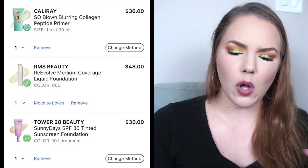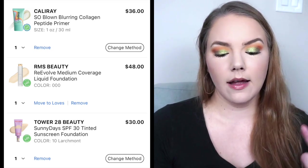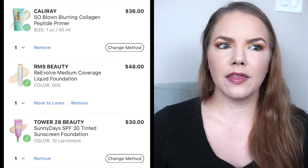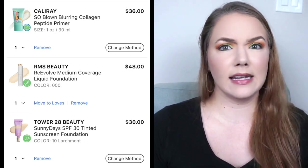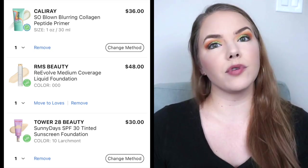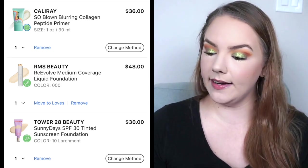I have separated them by product type to have a little order here, and I will put some pictures on the screen. Starting with primer — I love trying primer. I'm very interested in the Cali Ray So Blown Blurring Collagen Peptide Primer. One ounce is $36, which is a little pricey. Some of their products like the lip glosses are pretty affordable, but the skin tint is very pricey. I do really like it though, and I saw Babs Beauty rave about this one. She has more of a combo oily skin type, so I think it would actually work for me.